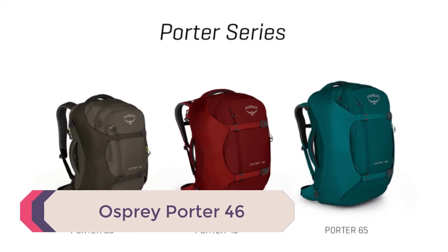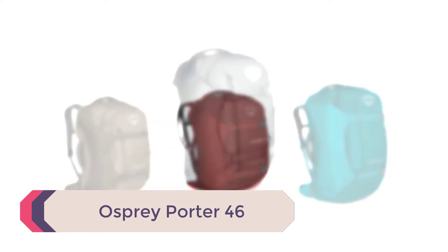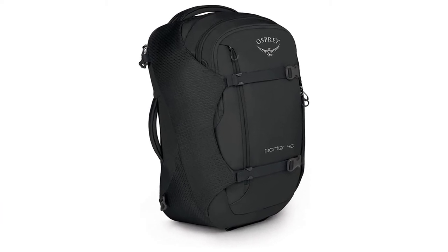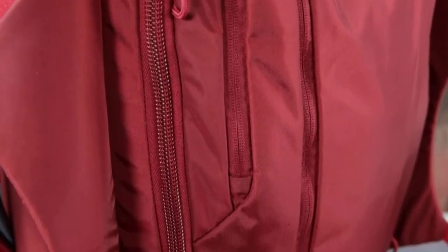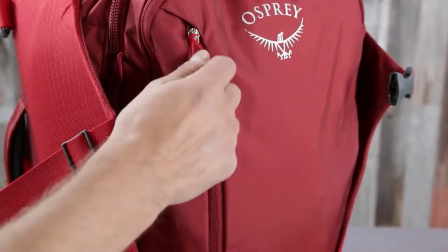Number 5: Osprey Porter 46. The Osprey Porter excels at travel. I'd be a little worried taking it out into the mud, dirt, and grime of the great outdoors, but it's the perfect weekend warrior which thrives in an airport. You're not going to be taking the Porter with you in the field for training events, but that's not what it was made to do.